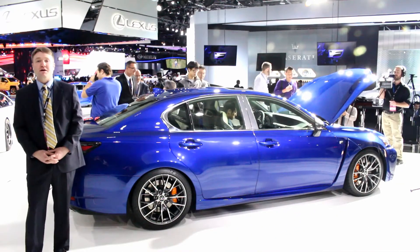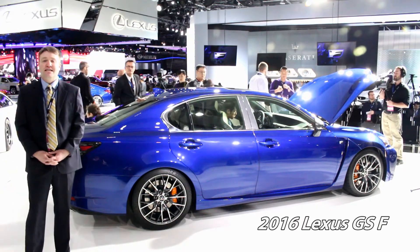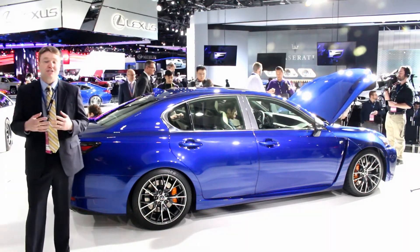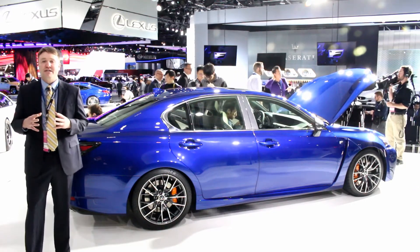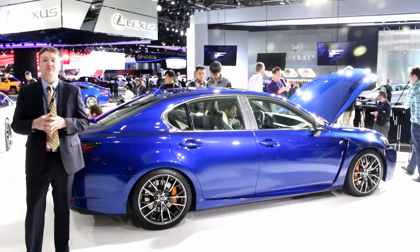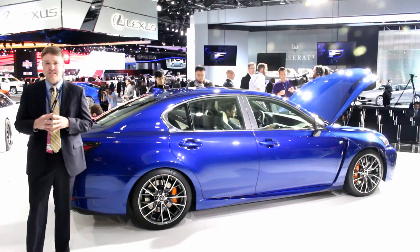Well, we've been waiting for this one for a while. This is the debut of the 2016 Lexus GSF. The GS Sport has been around for a few years now and it's a great chassis with a responsive transmission. We've really just been hoping for more power and better tires.